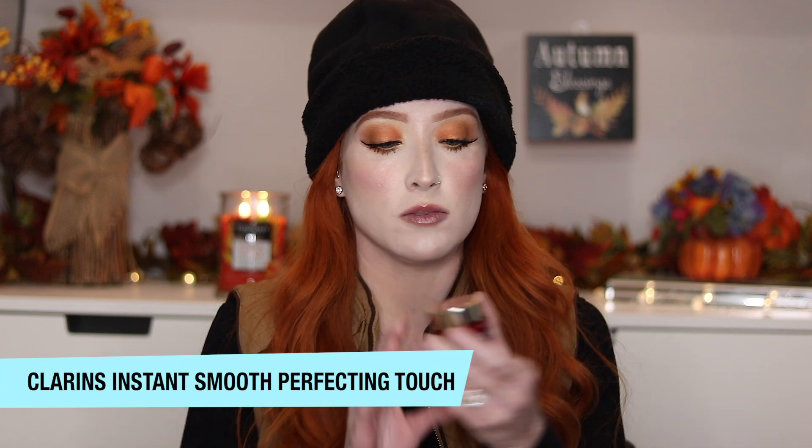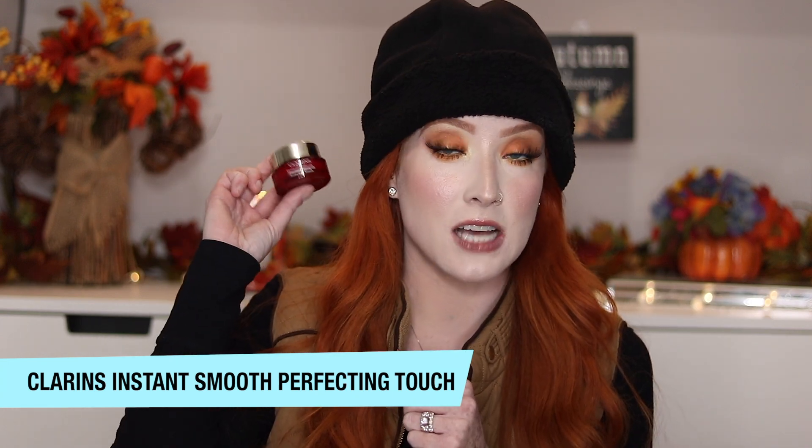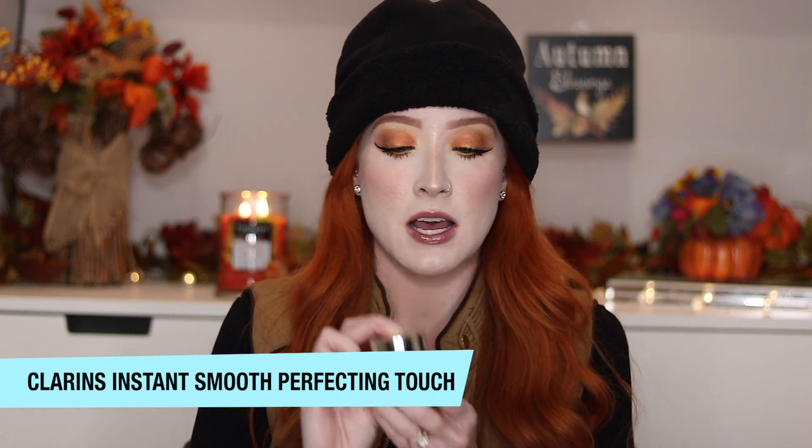Almost all of it is makeup and then a couple things are skincare. The first product I have been loving is a primer. It doesn't necessarily have to be before makeup — it could be on your no-makeup days, or if you're not wearing makeup, it's going to make your skin look flawless and beautiful. This is the Clarins Instant Smooth Perfecting Touch. It's like a whipped texture that fills in your pores.